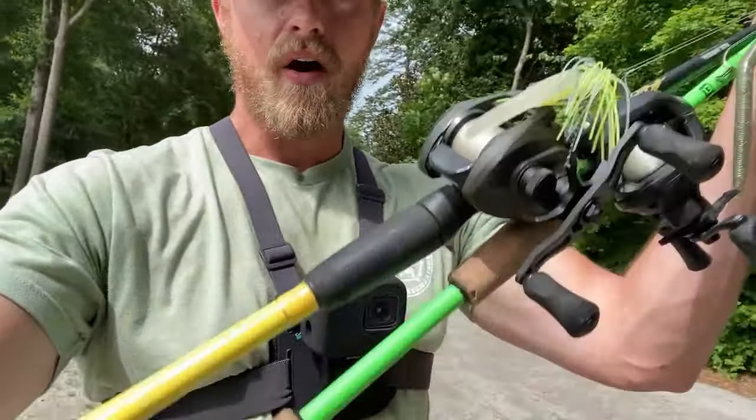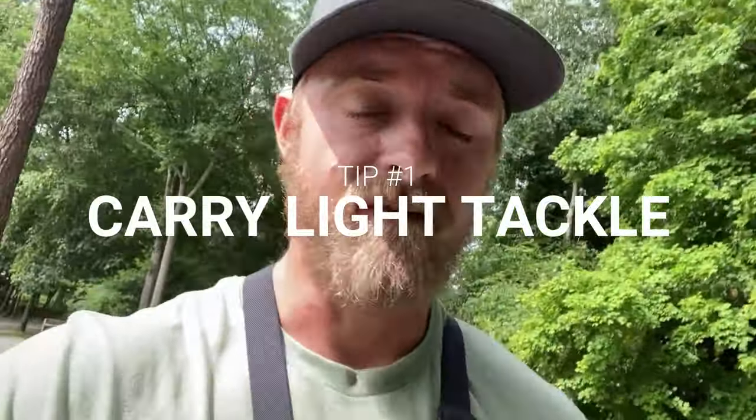For starters, I only take a couple of rods with me — very limited tackle. If you have a little backpack or some type of bag you can carry with you, I just have a couple different types of worms in my back pocket, some spare hooks, some spare baits. Very limited, because when you're walking around the pond, the last thing you want to be doing is lugging around a big old tackle bag. Sometimes I'll only bring one rod, depending on what I'm doing.